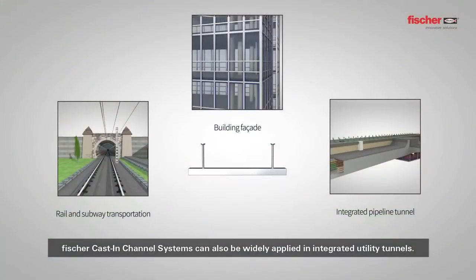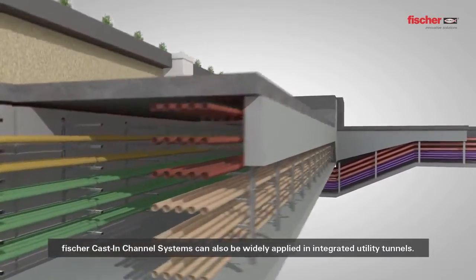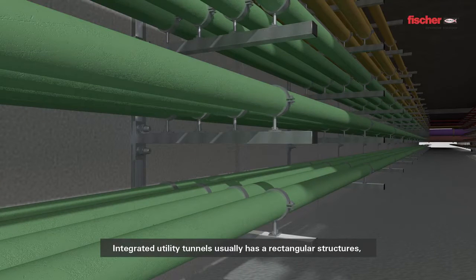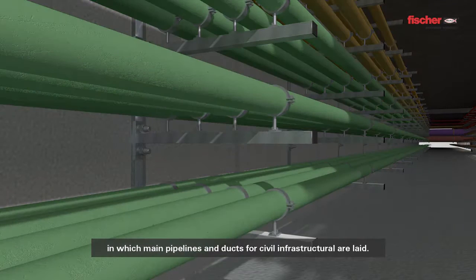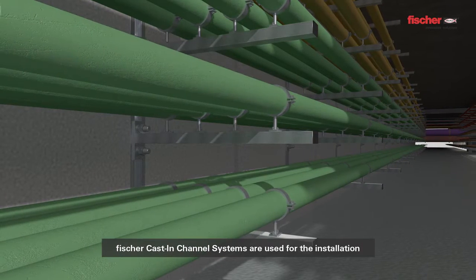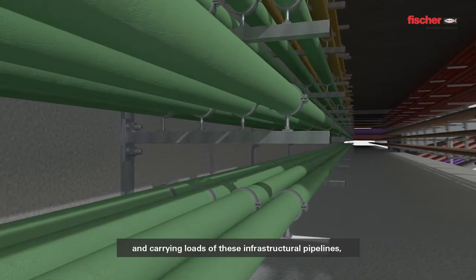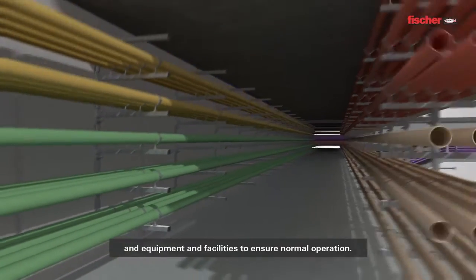Fisher cast-in channel systems can also be widely applied in integrated utility tunnels, mainly used for fixing Fisher-Zamontag systems. Integrated utility tunnels usually have rectangular structures, in which main pipelines and ducts for civil infrastructure are laid. Fisher cast-in channel systems are used for the installation and load carrying of these infrastructural pipelines and equipment and facilities to ensure normal operation.